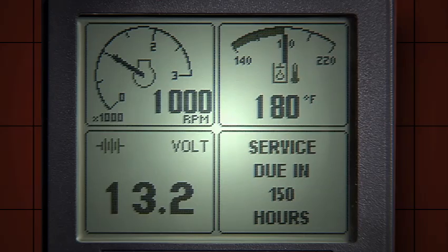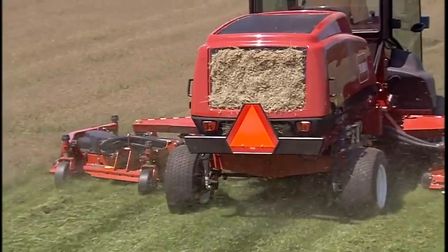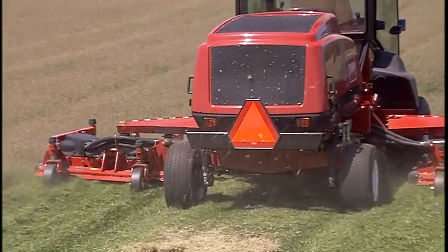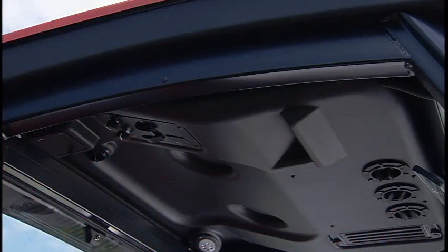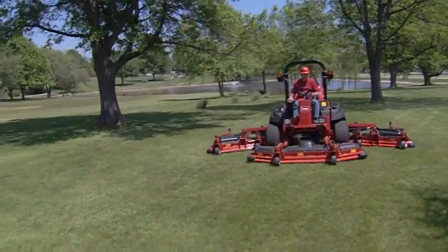The onboard info center diagnostics, smart cool system with auto-reversing cooling fan, and factory-installed climate-controlled cab are all new. But that's only the beginning.